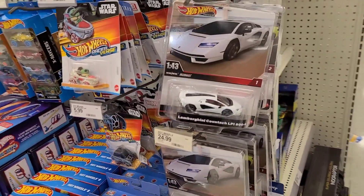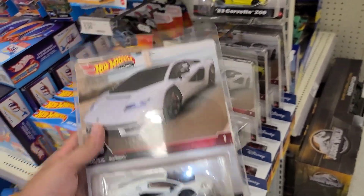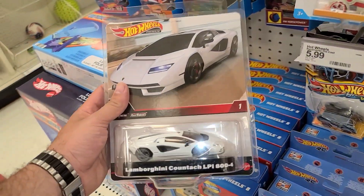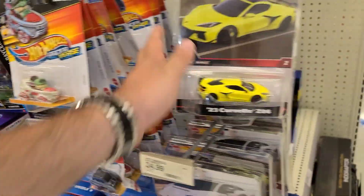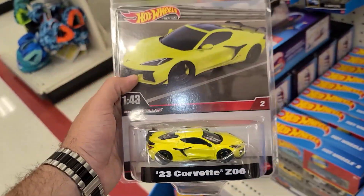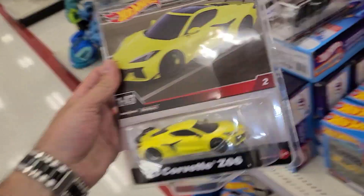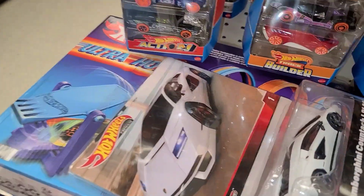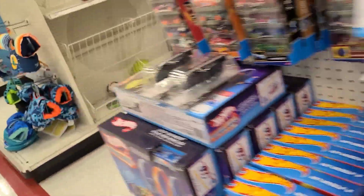I stepped out to the end because the aisle was getting cramped — and what do I find? A whole brand new set of the Hot Wheels 1:43rd set. That's the Lamborghini Countach LPI 804 and the '23 Corvette Z06 — super cool. This is a one-of-two set, so this is number two and that's number one.